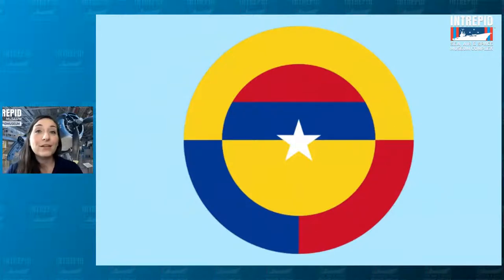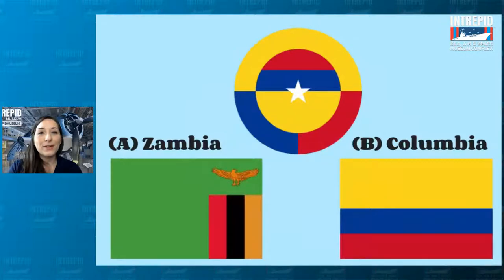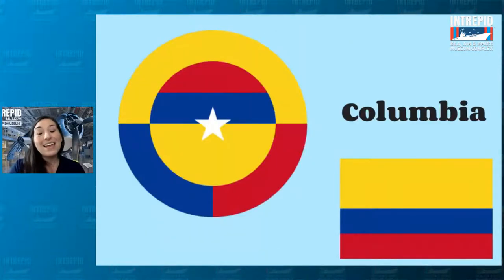Let's do another one. In this roundel we see yellow, red, blue, and a white star in the middle. Which country do you think this roundel belongs to? Do you think it's A, Zambia, or B, Colombia? Type A if you think Zambia, and type B if you think Colombia.